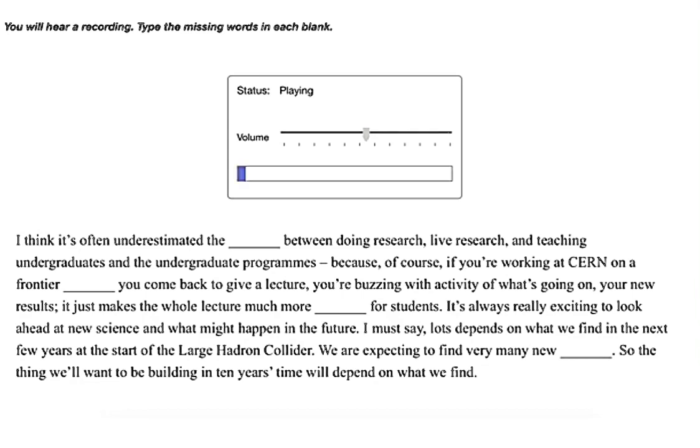I think it's often underestimated — the connection between doing research, live research, and teaching undergraduates and the undergraduate programs. Because of course, if you're working at CERN on a frontier experiment you come back to give a lecture, you're buzzing with activity about what's going on and your new results. It just makes the whole lecture much more interesting for students.